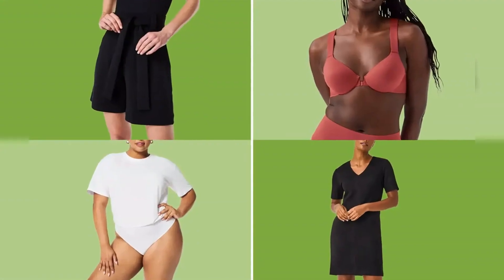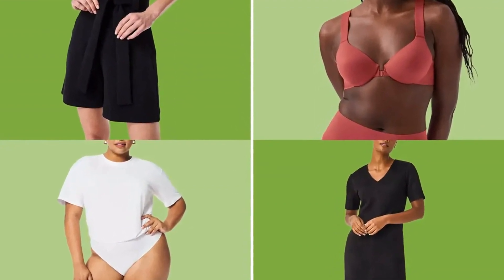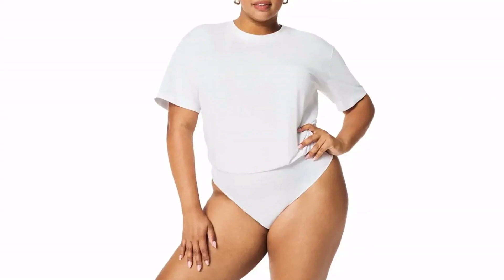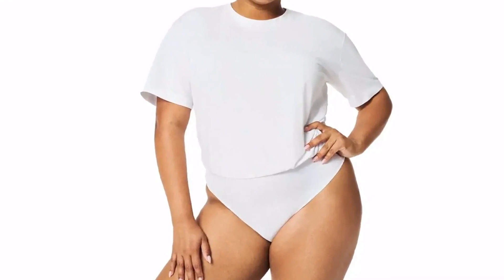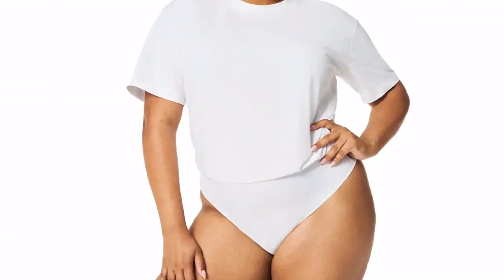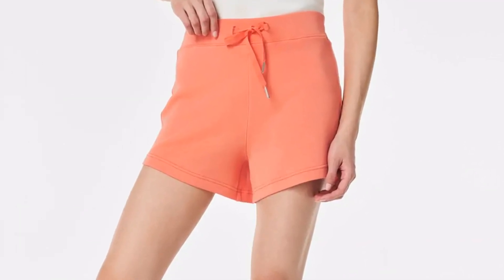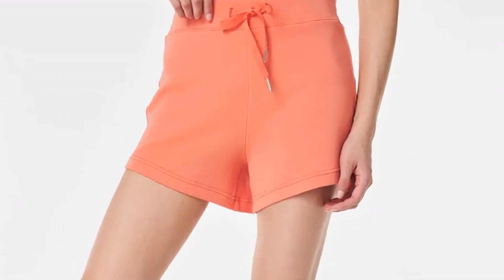If Spanx shapewear or clothing hasn't made its way into your wardrobe yet, now is the perfect time to try some out for yourself. The site is currently filled with more than 150 on-sale styles right now. Catching them while they are marked down is the best time to shop, since you can save money while figuring out which items are must-haves for your personal style. Of course, stocking up on your favorites is great if you're just looking to add more Spanx to your collection too. We've scoured through the discounts and rounded up the 10 best deals that are hiding in Spanx's sales section, starting at just $26.